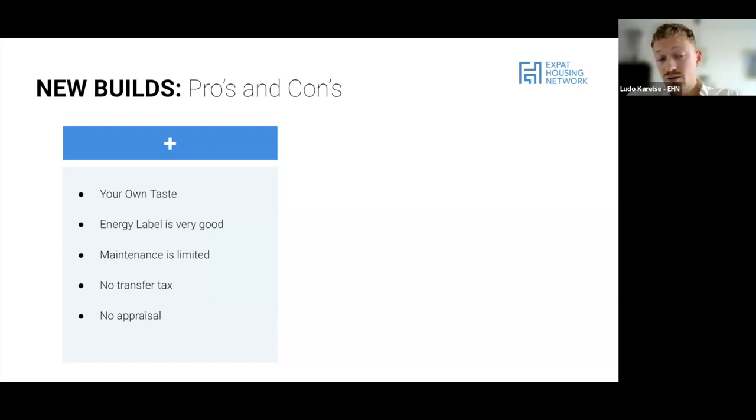There's also no appraisal needed. The purchase price is seen as the value by the bank. An appraisal typically costs between 700 and 900 euros, so that's also a big cost saving.